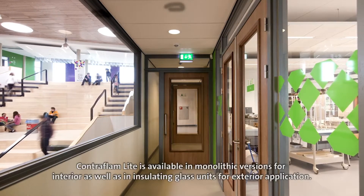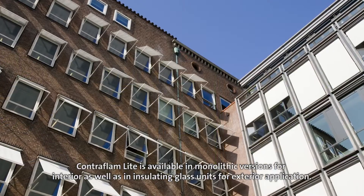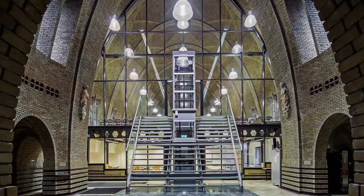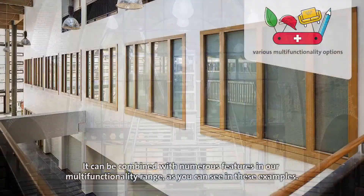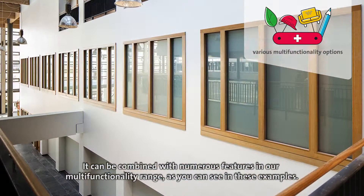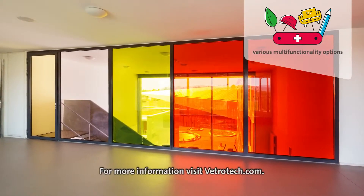Contraflam Light is available in monolithic versions for interior, as well as in insulating glass units for exterior application. It can be combined with numerous features in our multi-functionality range, as you can see in these examples. For more information visit vetrotech.com.